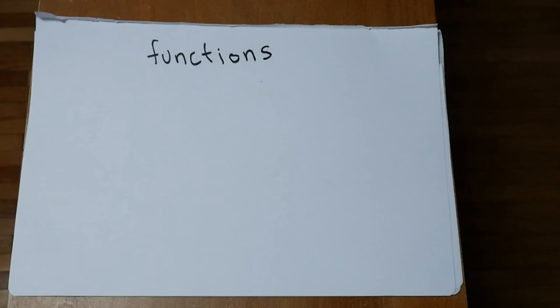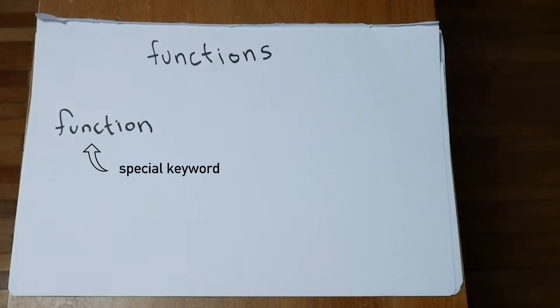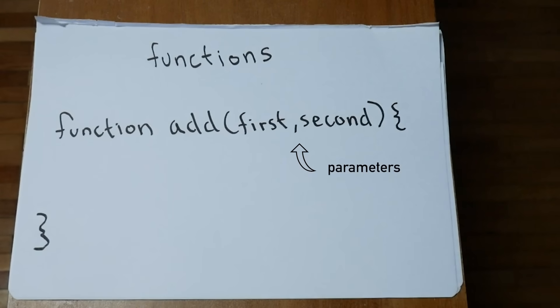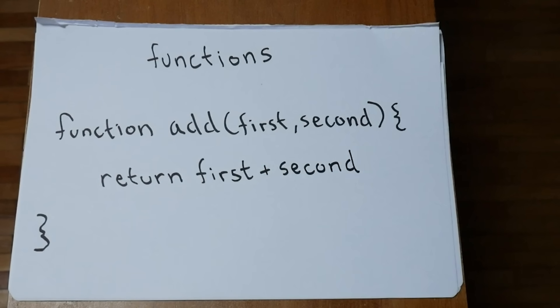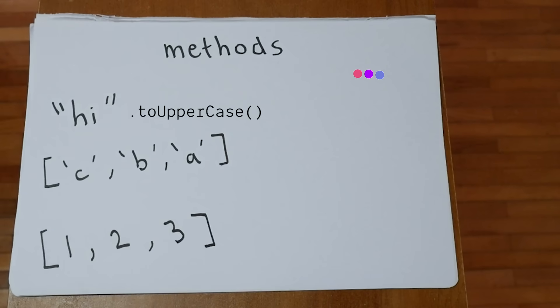Functions are just any code we want to use more than once. We declare these with the special keyword function, followed by whatever we want to name our function, and finally the parameters, or inputs, to our function. You can think of them as variables that are set later when we use our function. We'll also want to return something, which will be the output or result of our function. Call a function with its name and by passing in inputs as arguments. Methods are the same as functions, except they're attached to different data types, and we call them with dot notation.